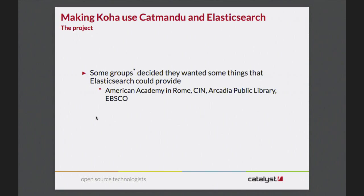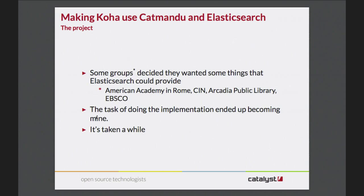So to put this together: the actual project is making Koha use Katmandu and Elasticsearch and not Zebra. A while back, some groups from various parts of the world decided they were willing to put money together and sponsor development of this implementation. It went through a few people but eventually ended up on my lap to do the actual code writing. It's taken a while - it turned out to be a hairier project than anticipated, just because it's a 15-year-old codebase and libraries are very persnickety about how their data is searched. There are lots of little corner cases.